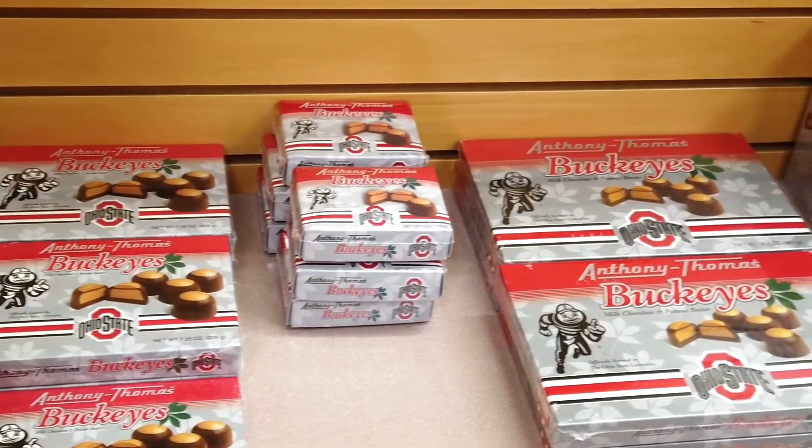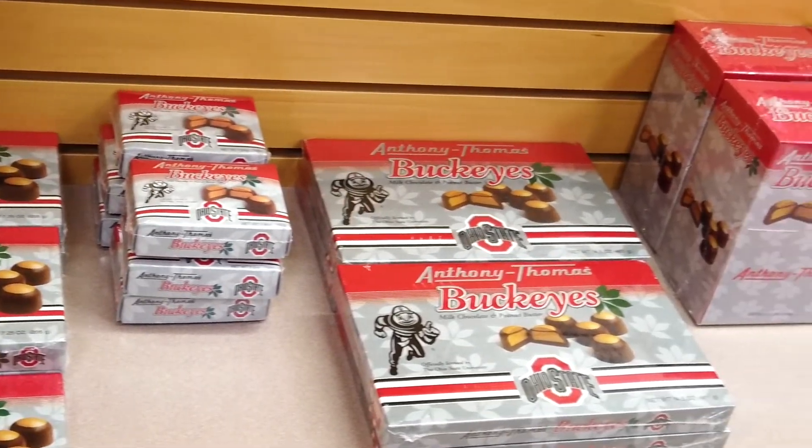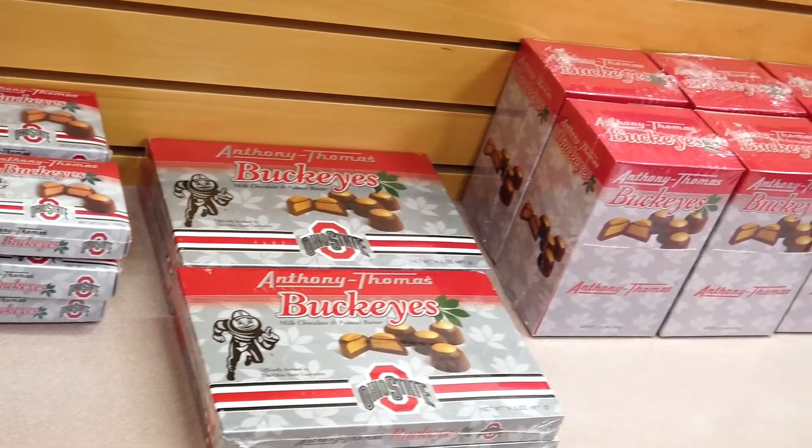Sometimes you have inventory in multiple spots of the factory, so you have to add up all the inventory in different parts. We may have some wrappers in our kitchen, some downstairs in our warehouse, and some in the office. You need to add those three numbers together to find out — oh, we have a hundred wrappers in total.